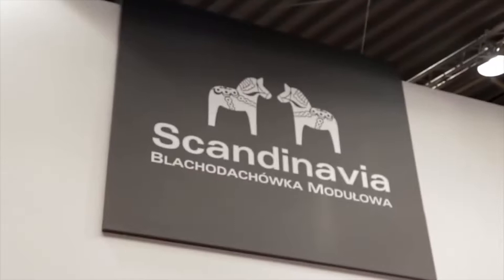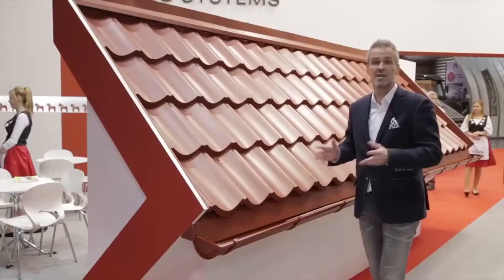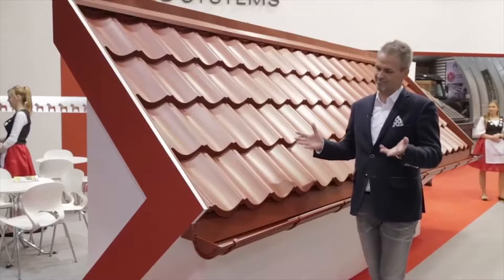This product is called Scandinavia. It's 100% modular. Let me explain why.